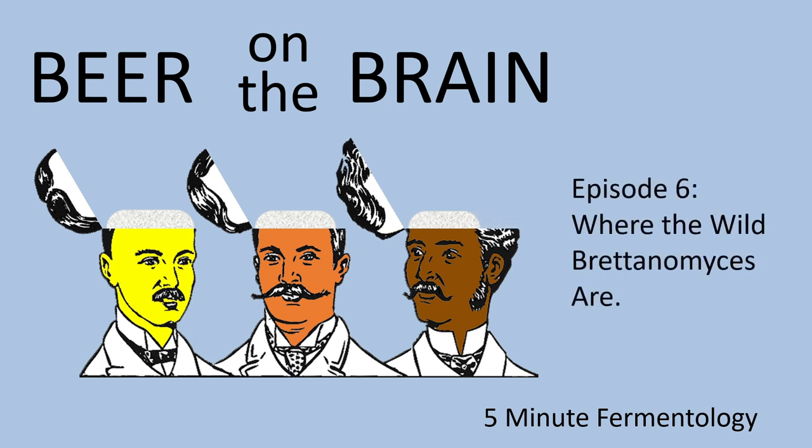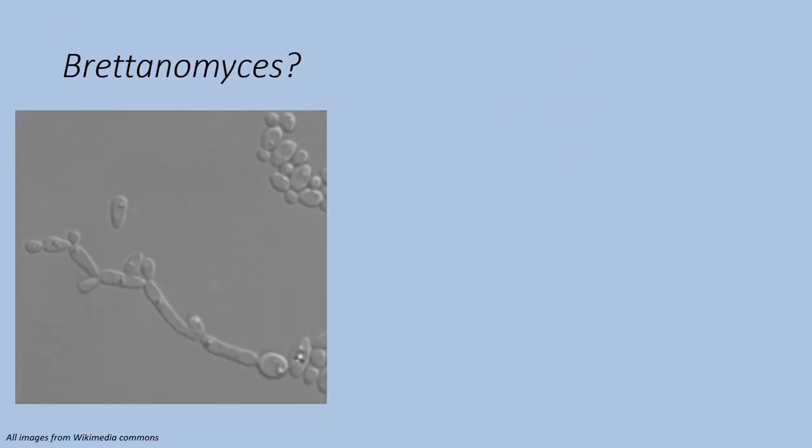Welcome everyone to episode 6 of Beer on the Brain, where we're going to talk about where wild Britannomyces might be found. For those of you who don't know, Britannomyces is an unusual strain of yeast that is sometimes present in wine and in beer.